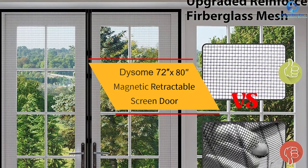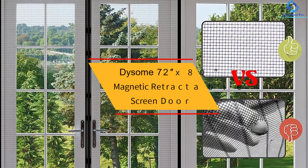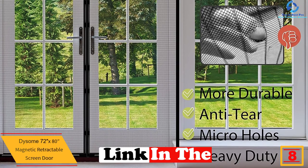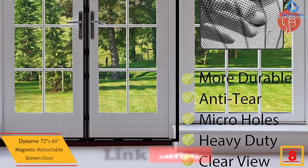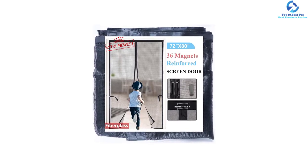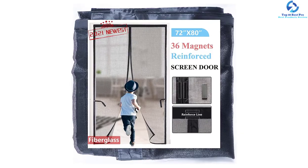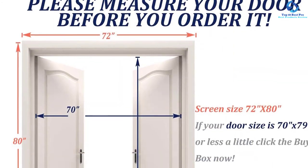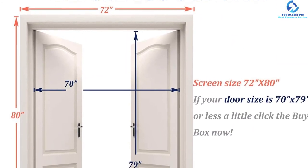At number eight, we have the Dysom 72-inch by 80-inch magnetic retractable screen door. This is a good option for doors of sizes about 70 to 79 inches, fitting door frames less than 79 inches in height and 70 inches in width. You can use it for exterior, interior, rear, front, garage, patio, entry, porch, deck, glass balcony, and sliding doors. It is made of high-density, sturdy, and durable fiberglass mesh, making it appealing for high-traffic and pet screen doors. It is powered with magnetic strips and magnetic cubes to open and close the door seamlessly.